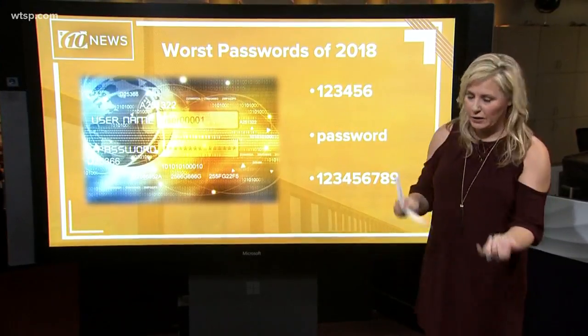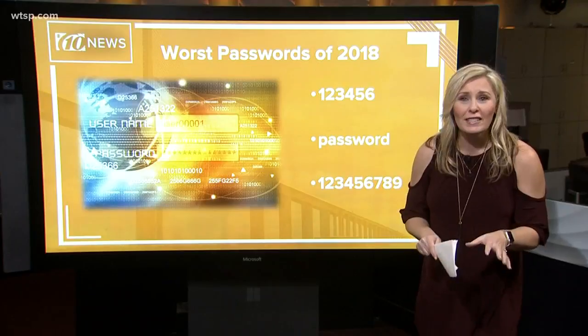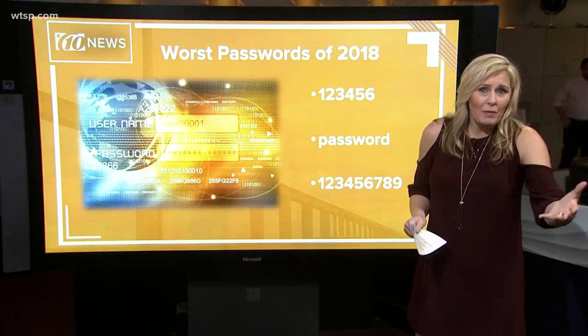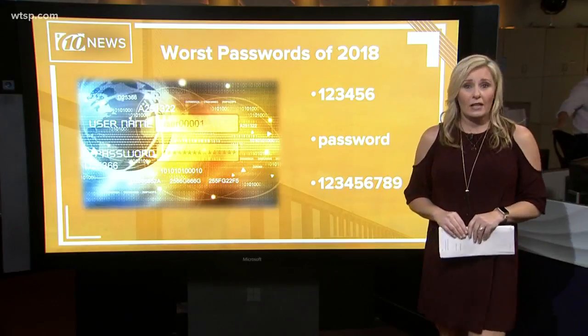Now think about some other common passwords: pet names, birthdays, family names, celebrities — all this information is stuff you're likely sharing on Facebook or social media, but we want something we can remember. That's why we use all those things. Unfortunately, hackers know that and they are going to take advantage of it.